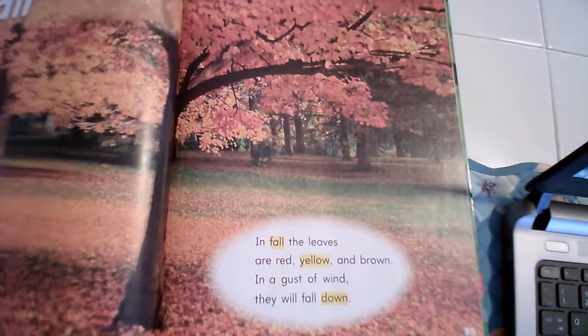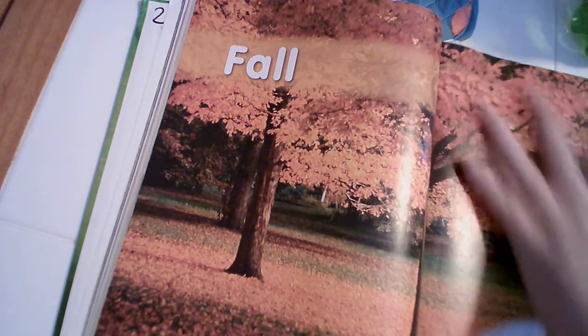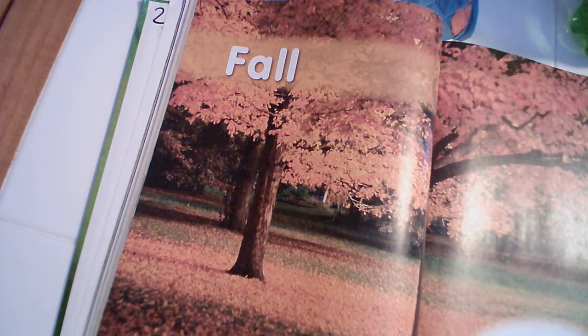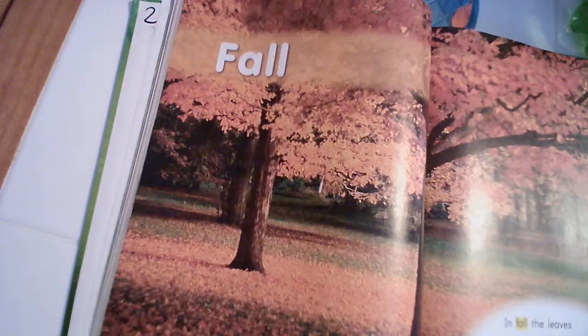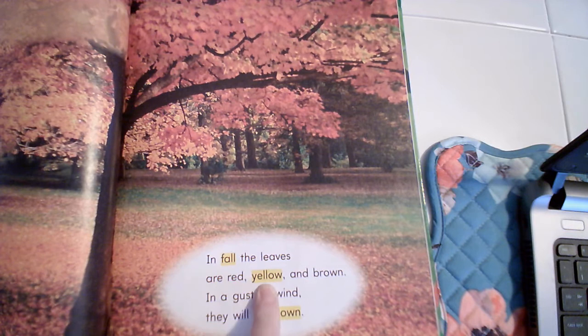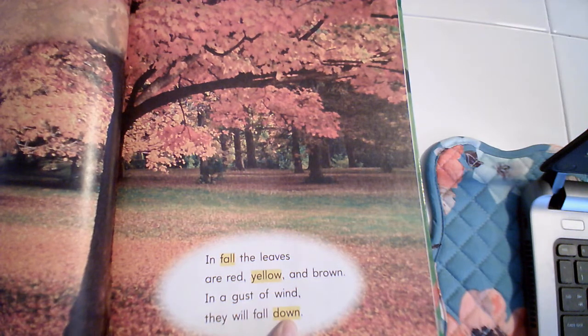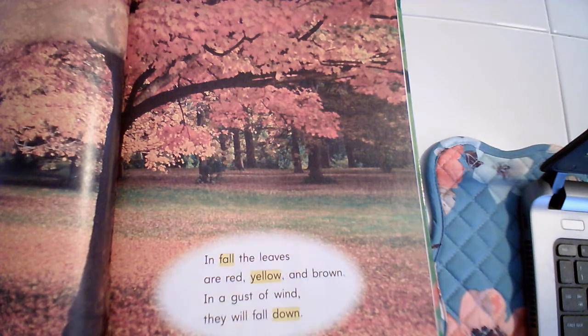Here's our new heading — Fall. The leaves turn orange and yellow in the fall. A lot of my friends say fall is their favorite season because it doesn't get too hot, doesn't get too cold. I like all the colors of fall. While the leaves are red, yellow, and brown, in a gust of wind they will fall down. Rhyming words: 'down' and 'brown.' I've got a lot of trees and a lot of leaves on the ground — I'm going to have to take care of a lot of them!